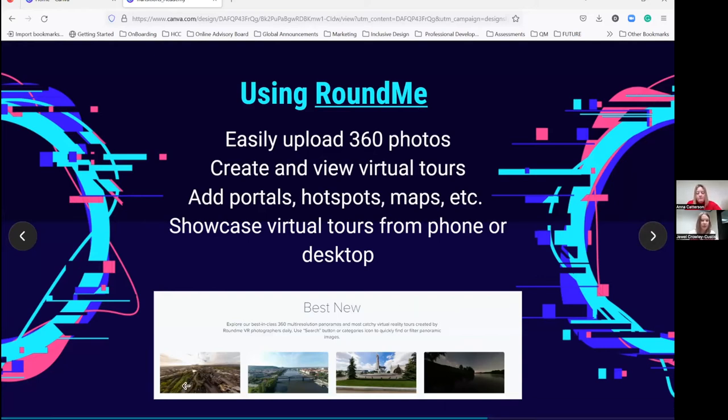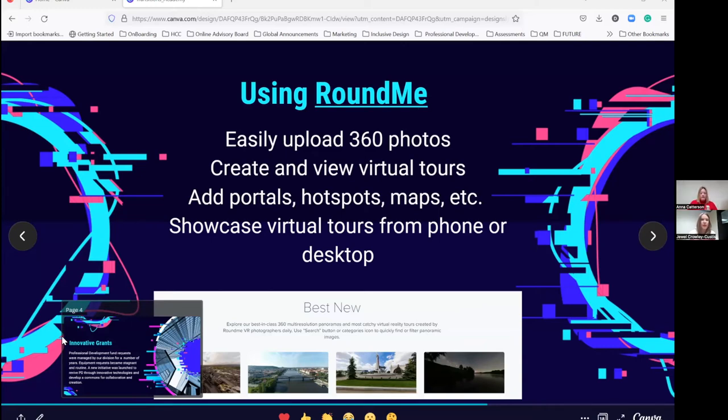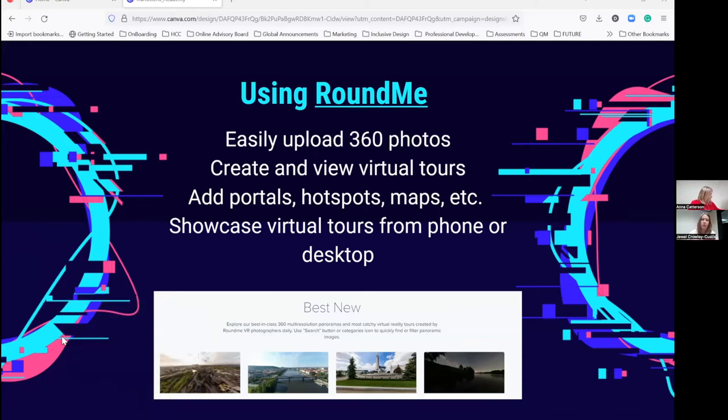Now comes the next step — using RoundMe. We use a website called RoundMe, roundme.com, which is free. You can easily upload your 360 photos to create tours. A lot of photographers use it. What we really like is that you're able to create a tour and add hotspots, portals, maps, and video to your actual photo. Not only are you looking at the photo, but you can add hotspots so people viewing your tour can click a hotspot and get more information — you can link to YouTube videos, add text. It adds more dynamics to your photos, so viewers can better understand what they're looking at.